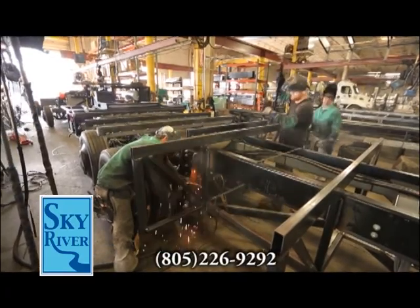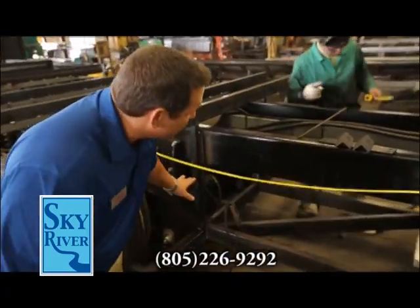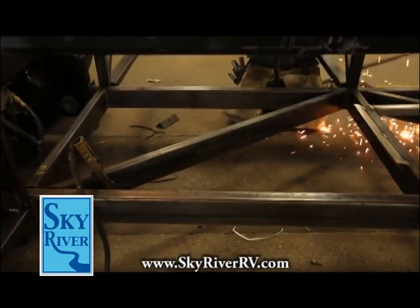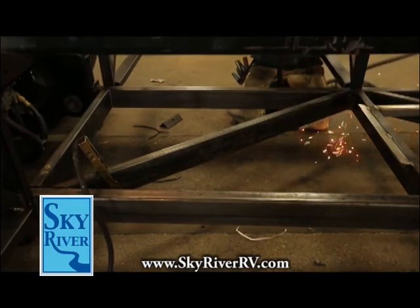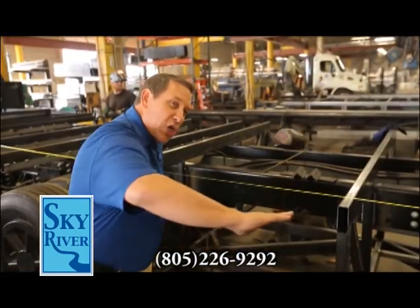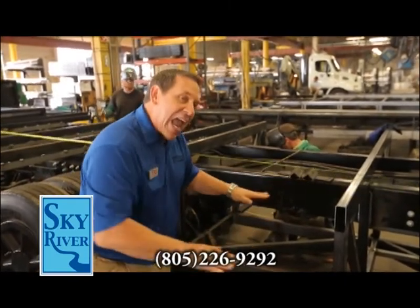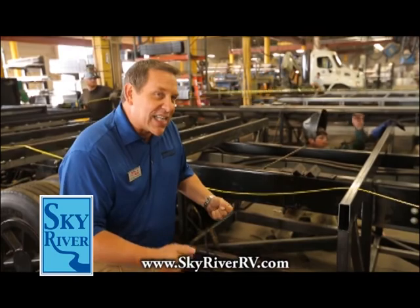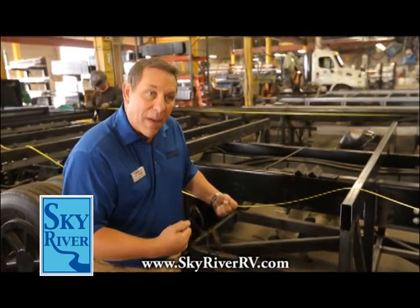Cross members running in a Z configuration add structural side-to-side support as the chassis goes over bumps and through turns, resulting in less flex and less chance of the home ever coming out of square.